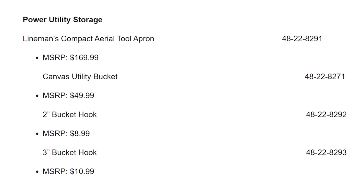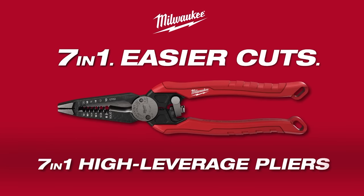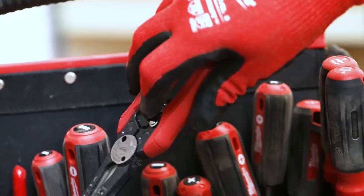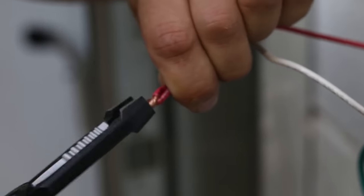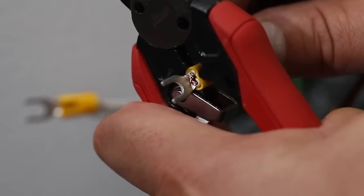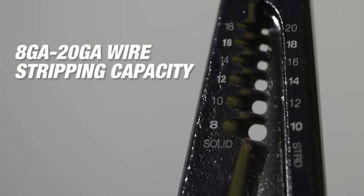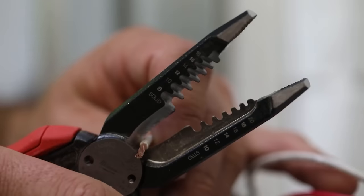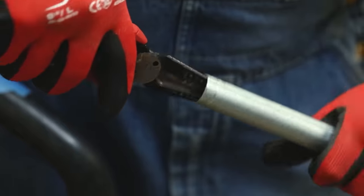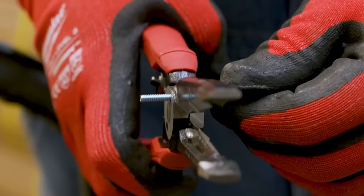Our 7-in-1 high-leverage combination pliers features 7 core functions for electrical installation. The high-leverage handles deliver easier cutting, the wide-jaw pliers make grabbing and twisting wire easy, and the crimper provides added functionality when working with both insulated and non-insulated terminals. The wire stripper and loop maker allow for quick wire prep, the built-in reamer can be used on half-inch through one-inch conduit, while the bolt cutter cuts number 6 and number 8 bolts.